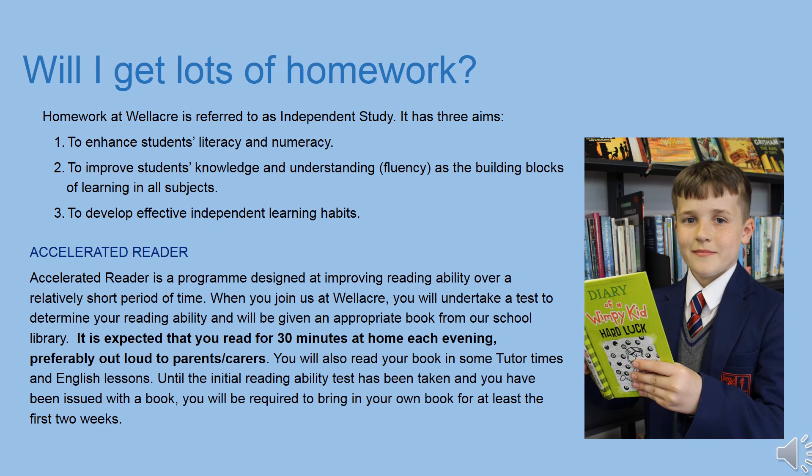On top of independent learning tasks on Class Charts, we expect all students to read for 30 minutes every night. When you first start, you'll have a reading test and an appropriate book will be given to you. Once you've finished it, you have to take an online test. As you pass the tests, the books you select from will increase in their level of challenge.